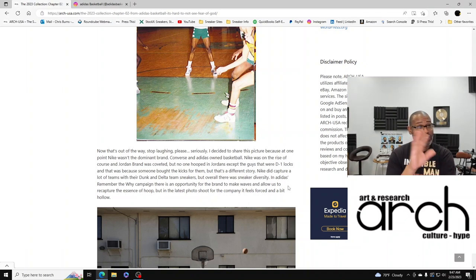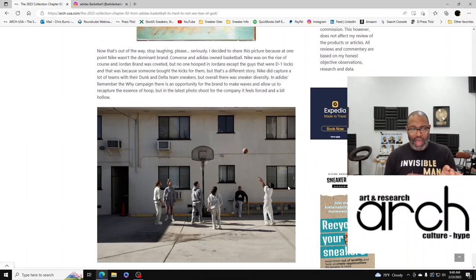The only people that wore Jordans were dope boys because they were the only ones that could afford them. Nike did capture a lot of teams with their Dunk series, the Deltas, the Alphas — they started picking up steam. But Converse and Adidas were killing it — the Weapons and things like that in the 80s and 90s were awesome. And that's the Adidas 'Remember the Why' campaign.